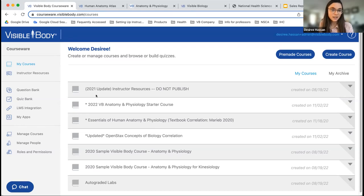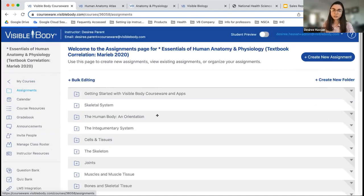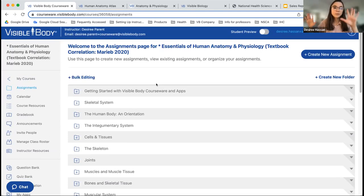This is Courseware — the courses side of it. I do have some pre-made courses. We have textbook-correlated courses, and if you have a textbook you'd like to use with Courseware or in lieu of it, we can check our database. We take the index of the textbook and create a course that matches it, presenting our material in the same order as the textbook so students can use it side by side. You can also upload your own content — there's a documents uploading option and you can upload YouTube videos or links.